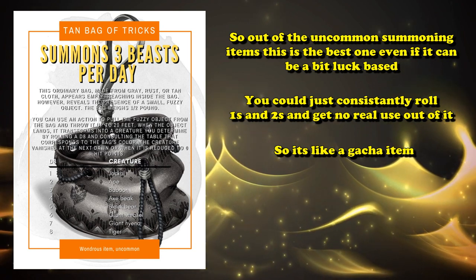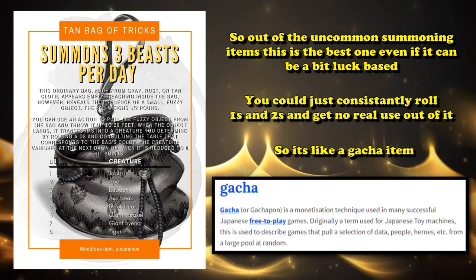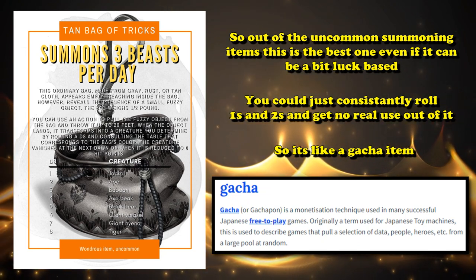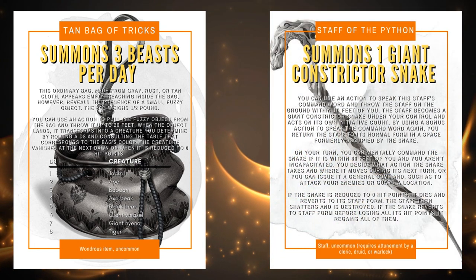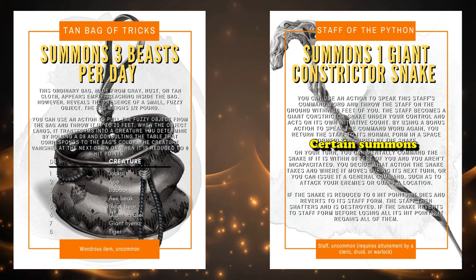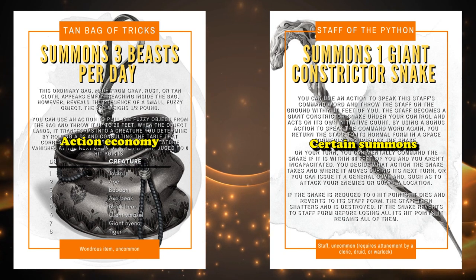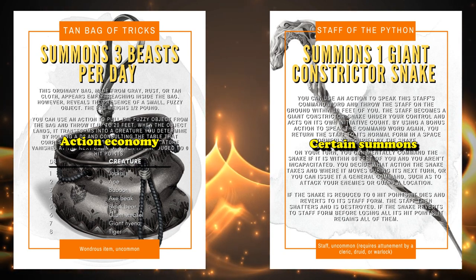Out of all the uncommon items that allow you to summon creatures, the Bag of Tricks is probably the best of the bunch, although it does have the possibility of giving you three CR zero creatures, which won't be very useful for that day. So it's kind of like a gotcha magic item, where if you're really lucky you have a chance to be overpowered for the day, but if you're unlucky it's not super useful. This is why the Staff of the Python is very competitive with the Bag of Tricks, because at least the Staff of the Python guarantees one CR two creature every day.